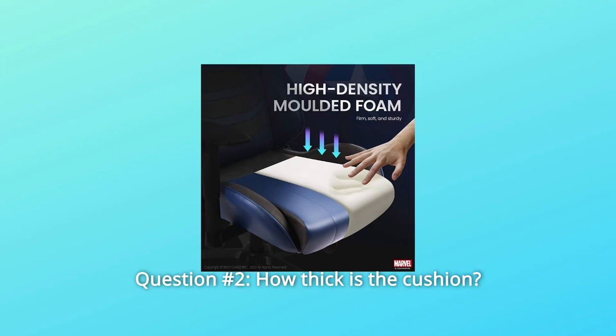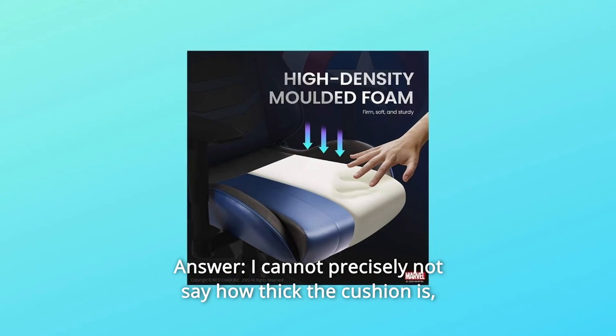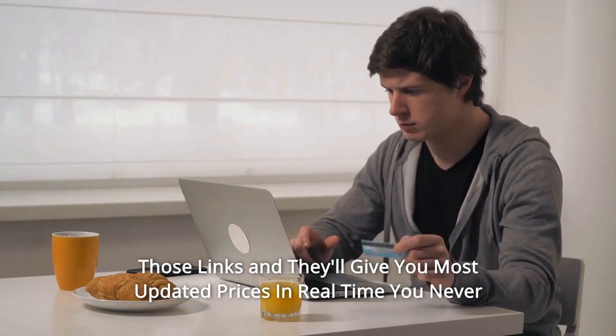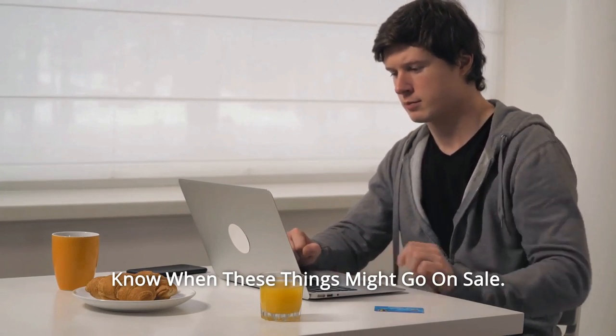Question number 2: How thick is the cushion? Answer: I cannot precisely say how thick the cushion is, but the seat itself is 4 inches thick. Thanks for watching. I leave my affiliate links down in the video description below — click on those links and they'll give you the most updated prices in real time. You never know when these things might go on sale.